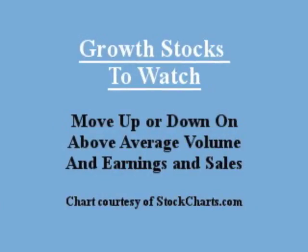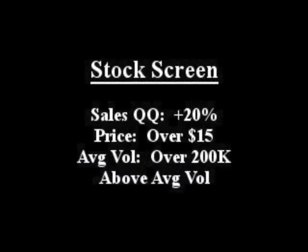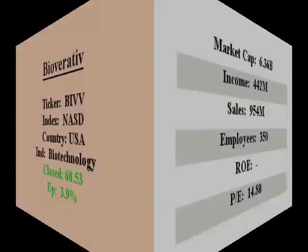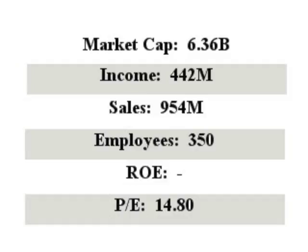Our featured stock is Bioverative. It closed with sales quarter over quarter over 20% with above average value. Bioverative is a biotechnology company engaged in the discovery, development, and commercialization of therapies for the treatment of hemophilia and other blood disorders.